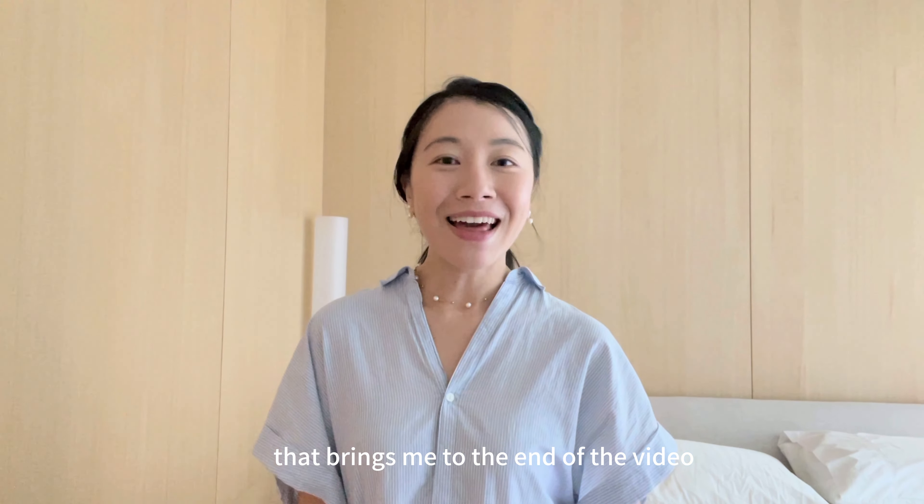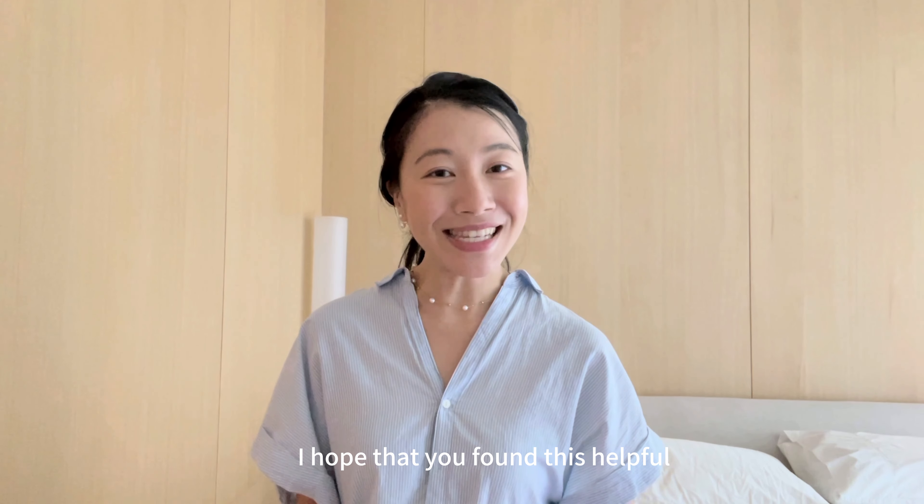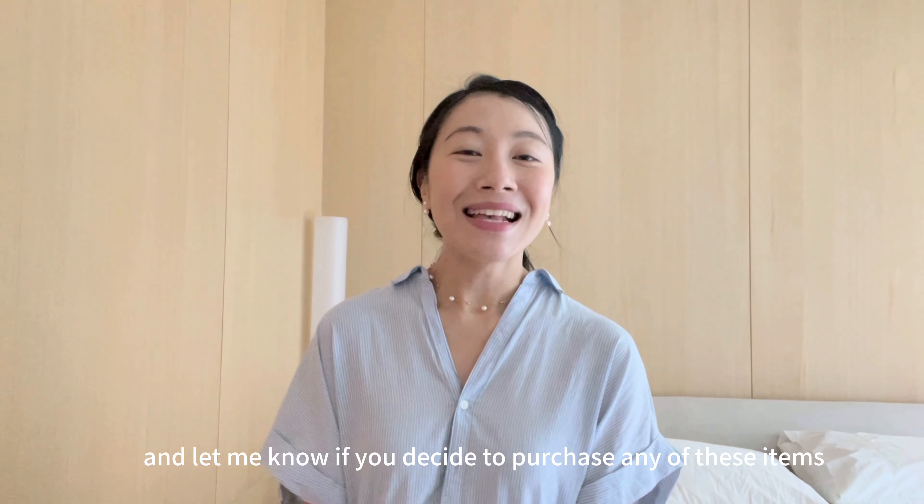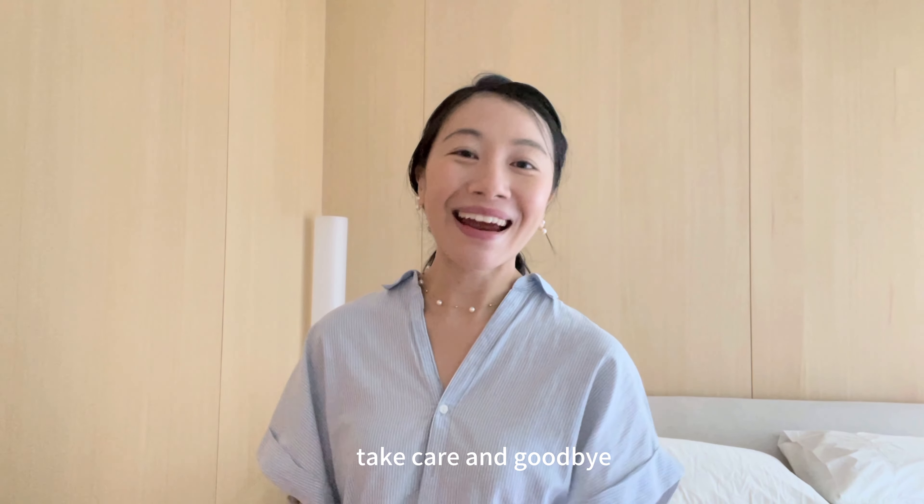That brings me to the end of the video. Thank you all for watching — I hope you found this helpful. Let me know if you decide to purchase any of these items. Thank you all and see you in my next one. Take care and goodbye.